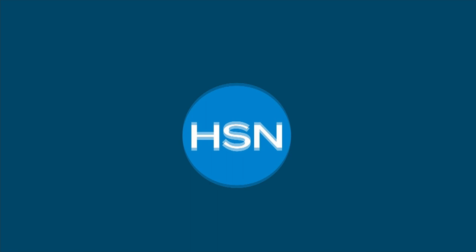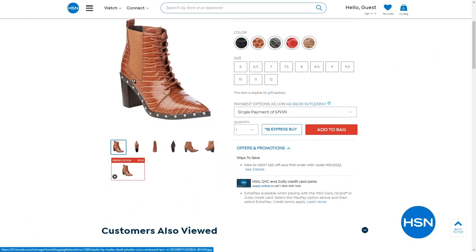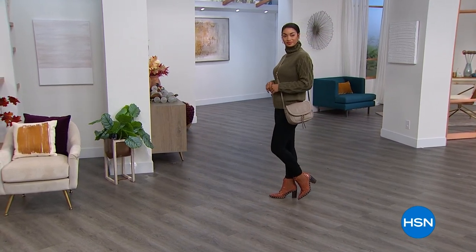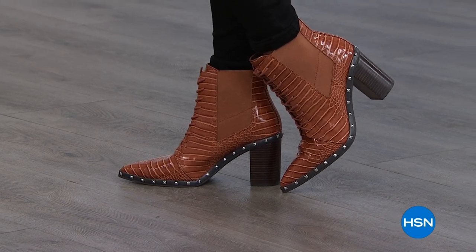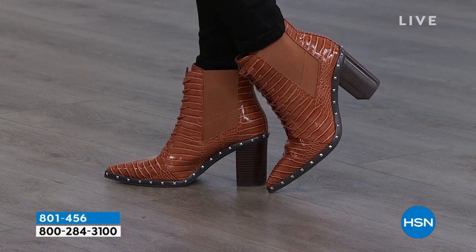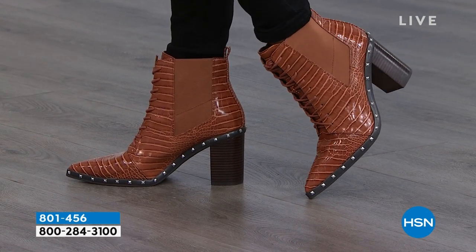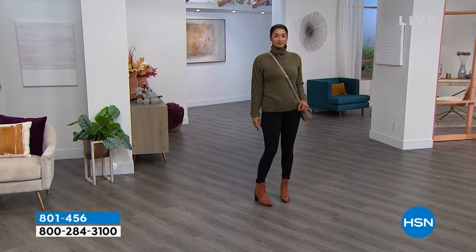Check this out — this is an awesome, fabulous boot by Charles by Charles David. This boot features that amazing croco influence you're seeing a lot of on the runways, plus fabulous stud detailing. Lots of incredible choices and great values. When you put this on, you're going to love the fit and how you can team it with so many different things in your wardrobe.